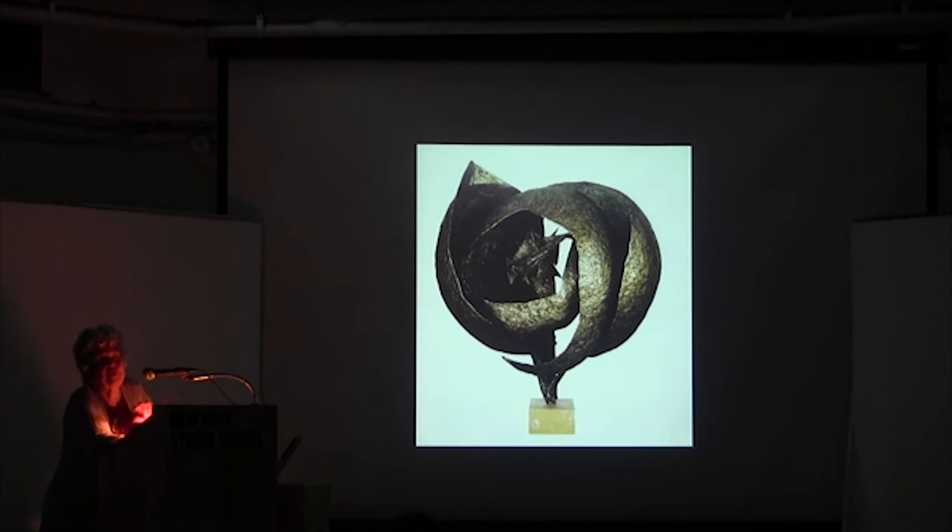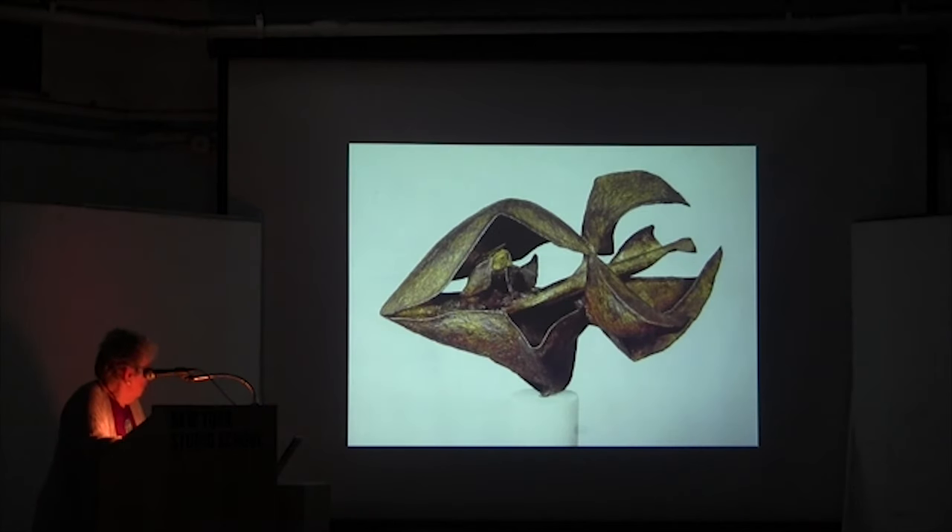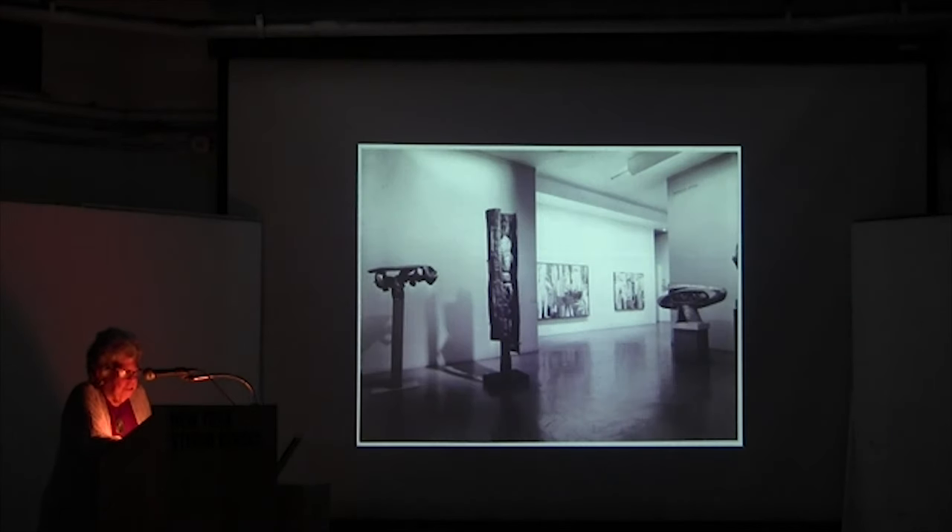A number of artists were given commissions for works in Lincoln Center. And here's another small brazed Lipton sculpture called Jungle Bloom.